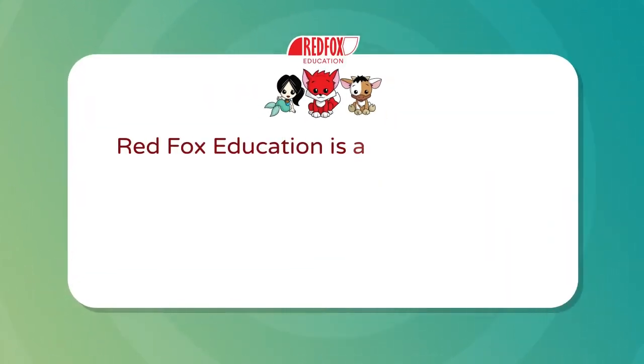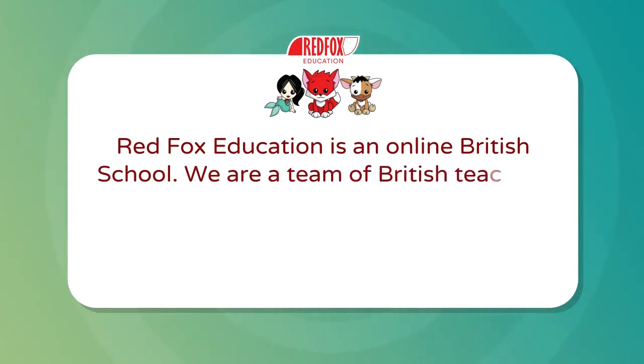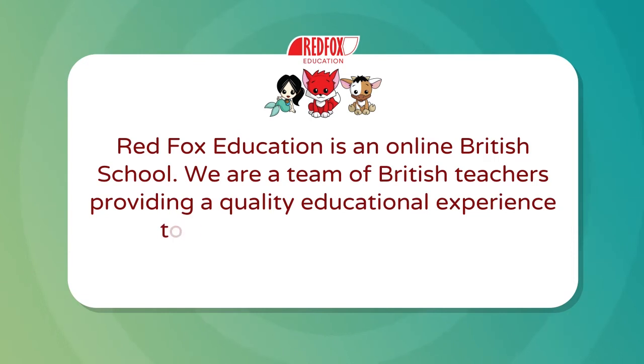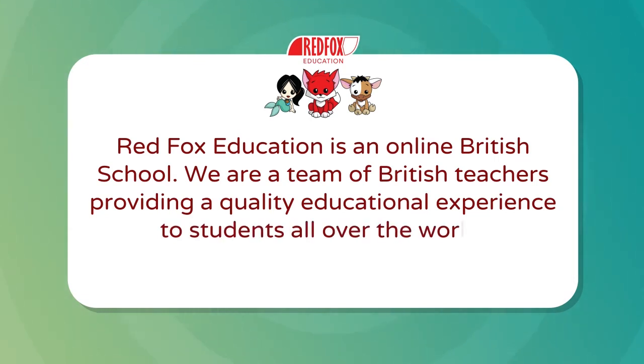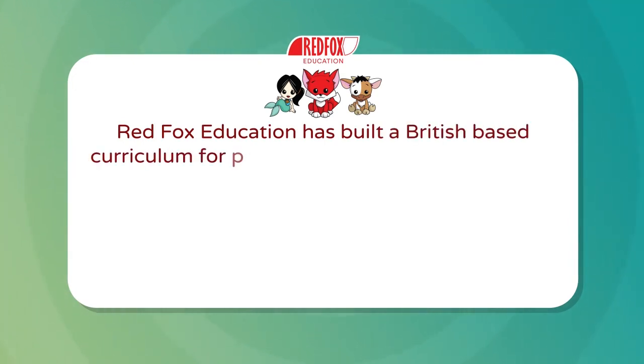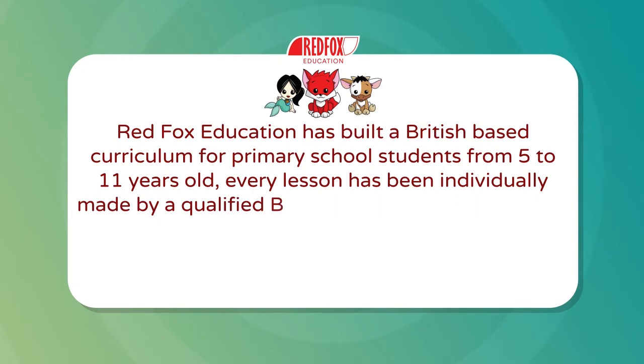RedFox Education is an online British school. We are a team of British teachers providing quality educational experience to students all over the world. RedFox Education has built a British based curriculum for primary school students from 5 to 11 years old. Every lesson has been individually made by a qualified British teacher.